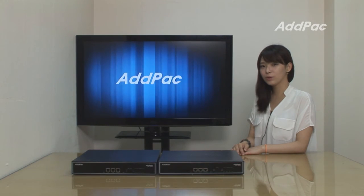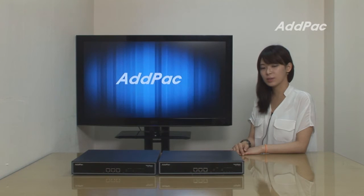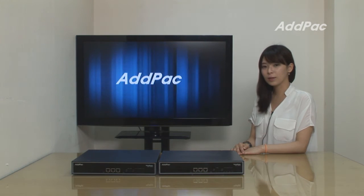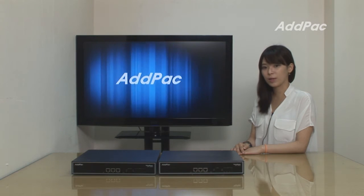Hi, I'm Hailey. I'm going to give a short overview of small capacity SS7 VoIP gateways. SS7 is commonly used over 16 E1 interfaces, but the AP1800 and AP1850 support from 1 to 4 E1 interfaces.